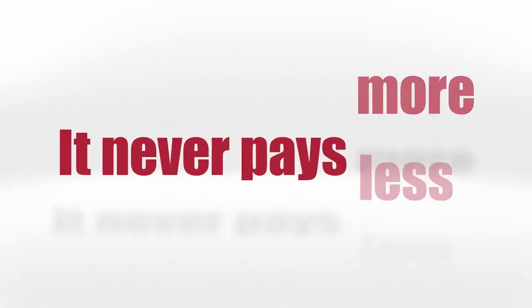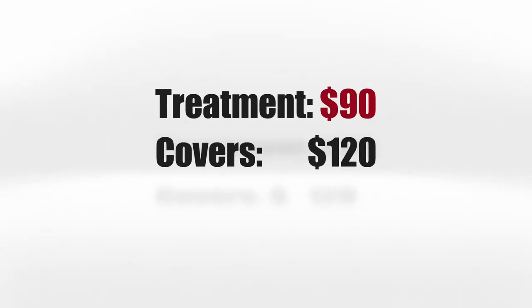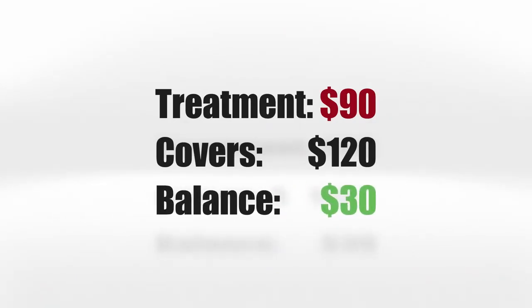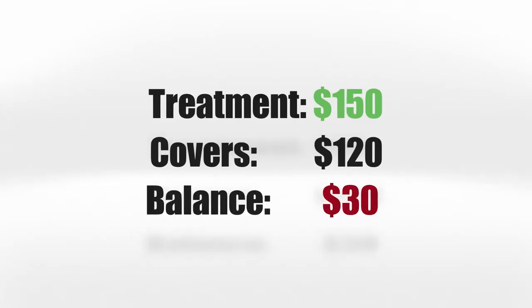The plan never pays more and never pays less. If the benefit is greater than the cost of the treatment, you get the difference in the form of a check. If the cost of the treatment is greater than the benefit, then you simply pay the difference.